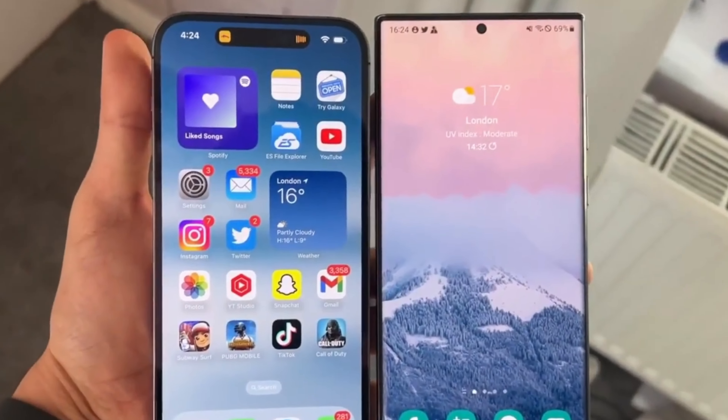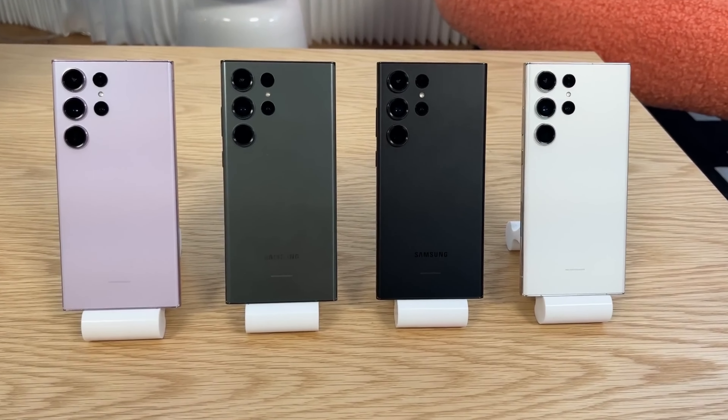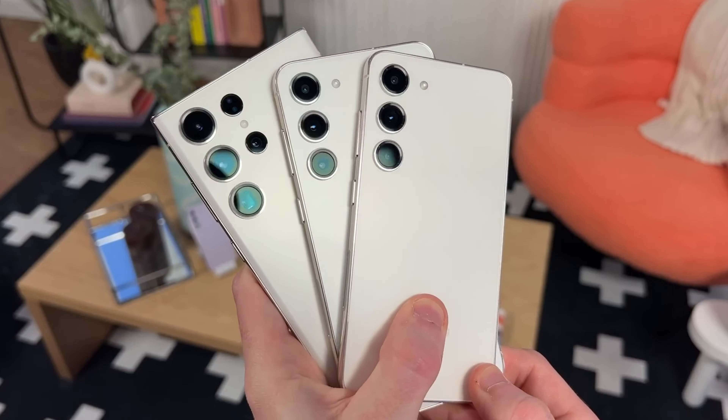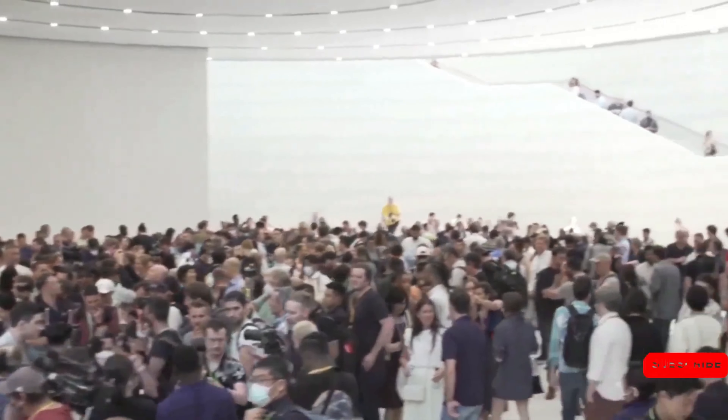While this image component leak doesn't reveal any new information, it is another sign that the Galaxy S24 Ultra and the other two models are coming soon. Several trustworthy sources suggest that the phones are going to be unveiled on January 17, 2024.